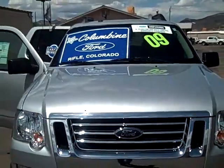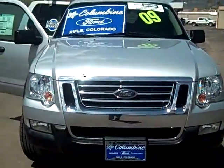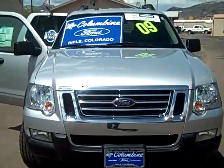Come on in to Columbine Ford in Rifle, Colorado today and take it for a drive. We appreciate you stopping in.